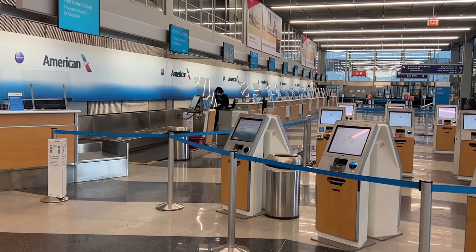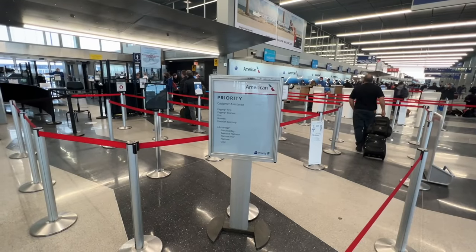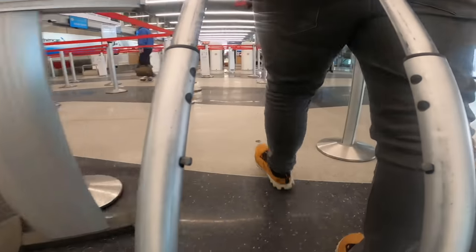Good news — I've found the Iberia check-in. Since I've been able to check in on the app on my phone and I've only got carry-on baggage today, there's no need to check in physically, which is great. I've also learned there's priority security here, which is like gold dust in the US.